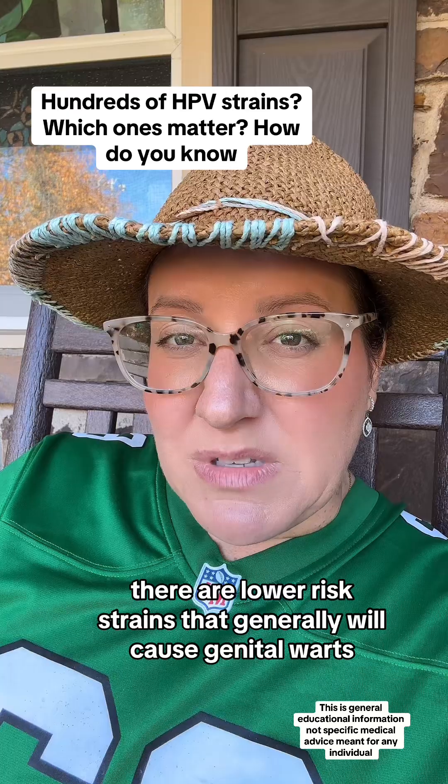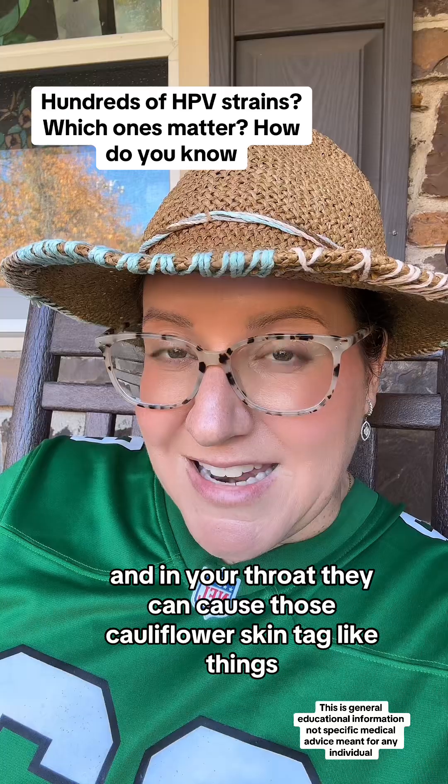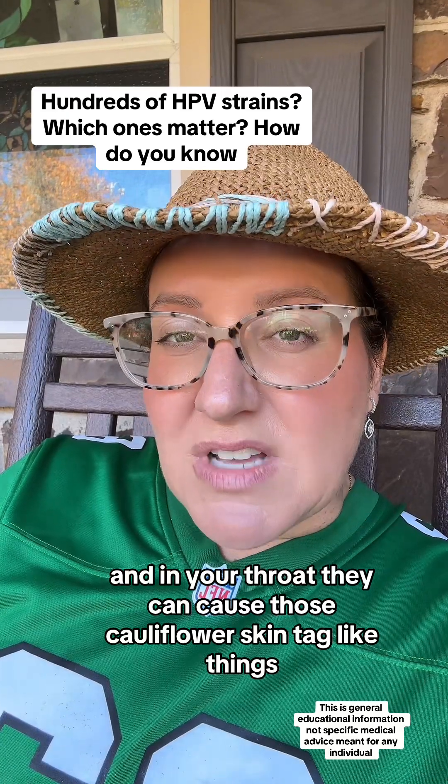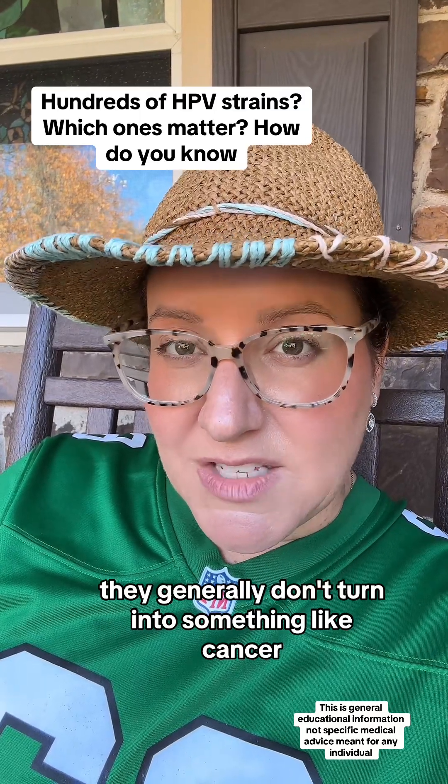There are lower risk strains that generally will cause genital warts. This can be in the genitals, in the rear, and in your throat. They can cause those cauliflower skin tag-like things. They generally don't turn into something like cancer.